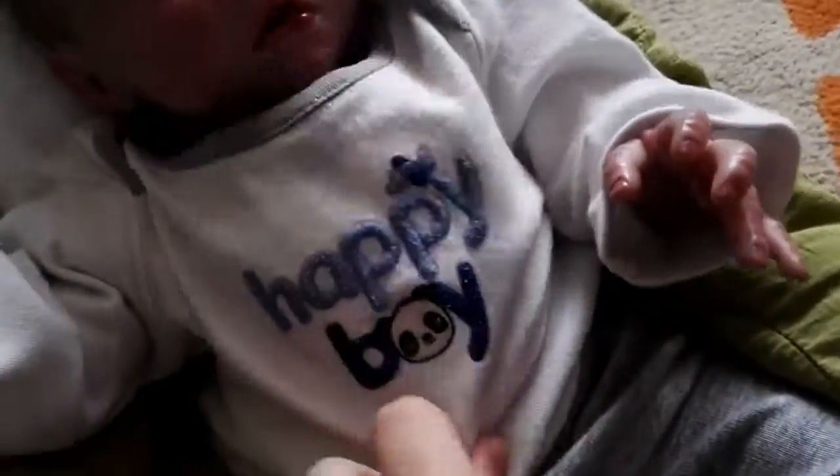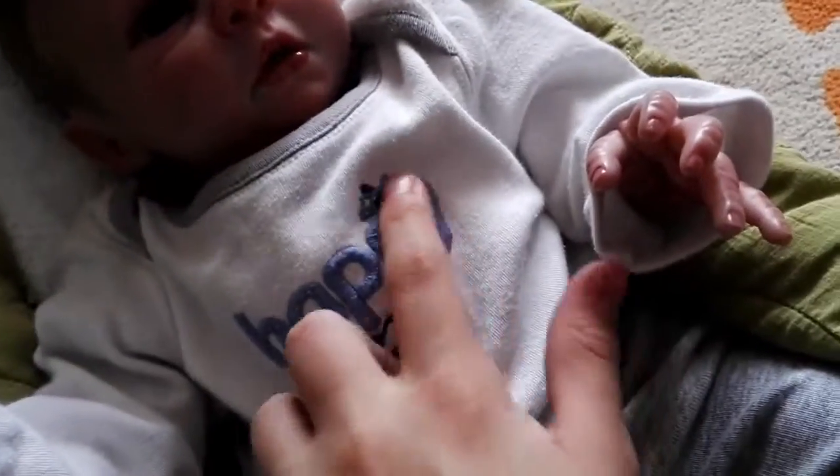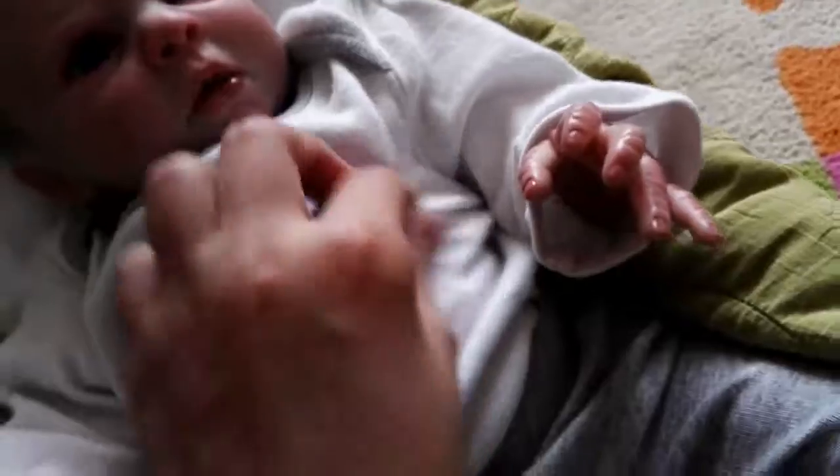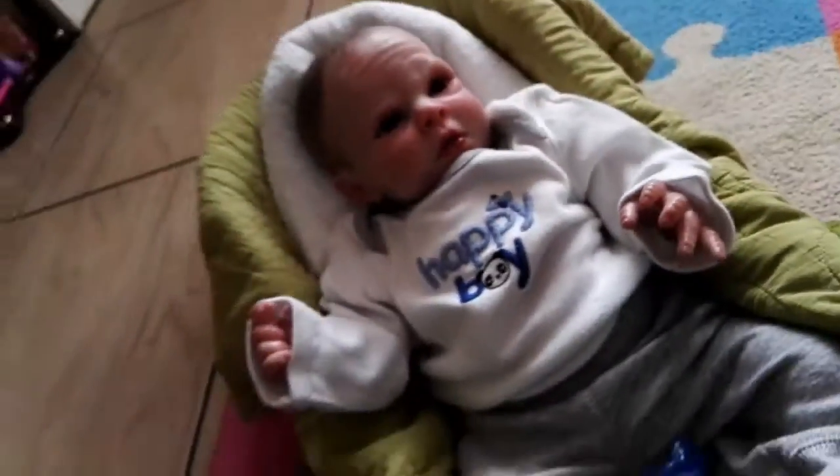But I think it's so cute — 'Happy Boy,' yay! And then it just has like this little art plane, and then it's just plain white over here, and it just has like this gray border. Really cute. And then he's just wearing these Carter's newborn pants — they're just gray pants, and yeah, they're just looking really cute.